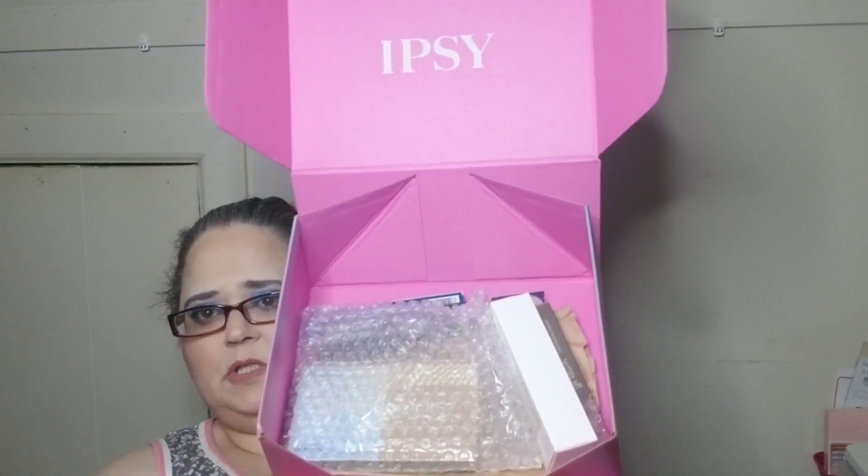They don't do the styrofoam anymore — it's just paper now, better for the environment I guess. Here's what she looks like inside. I did not get any add-ons with this one. I have one, two, three, four, five items. I got this for $30 but they are all full-size items, so you can't be mad at that.